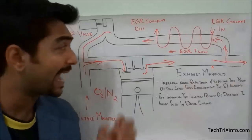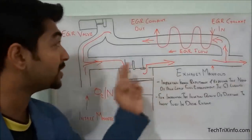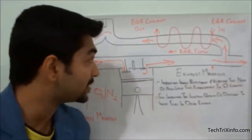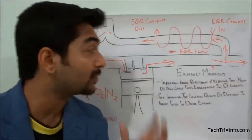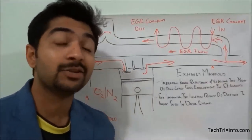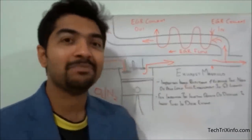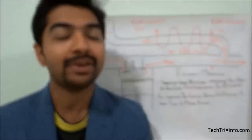We hope you got a basic idea of the functioning of the exhaust gas recirculation system. Please share this video on your social media so your friends can also learn about this. Please like and comment to motivate our team — thanks for watching and have a great day!